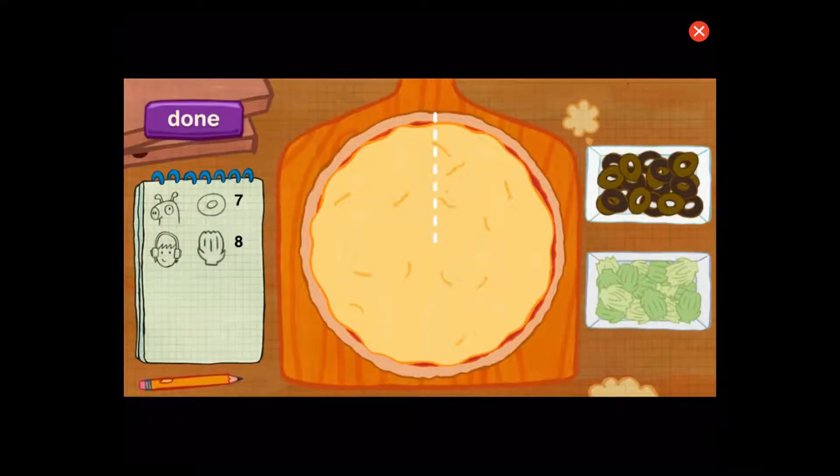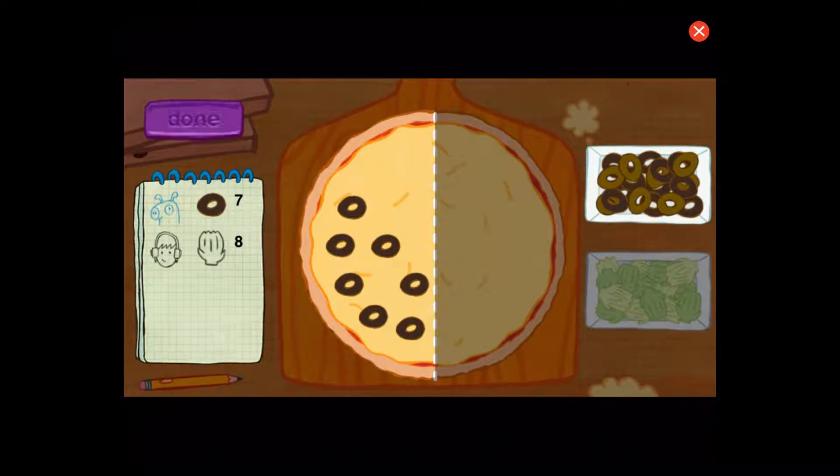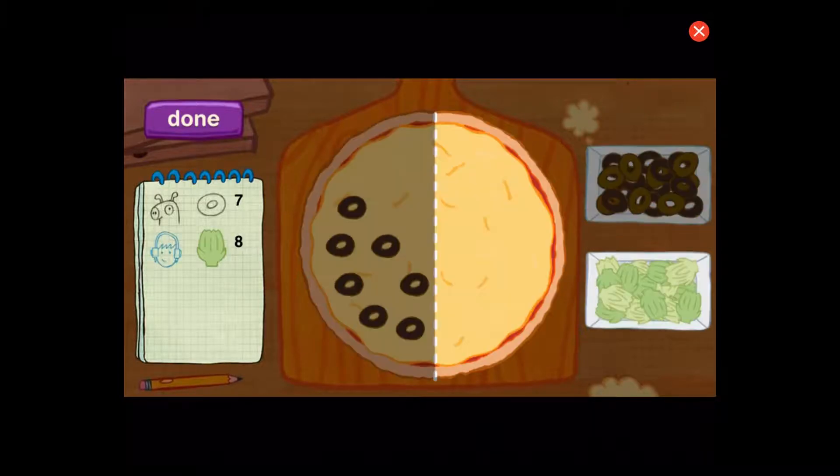Okay, order up. The pig wants his half to have seven pieces of olive. Jesse wants his half to have eight pieces of artichoke. Let's start with the first customer. Perfect. Let's count to be sure. One, two, three, four, five, six, seven.